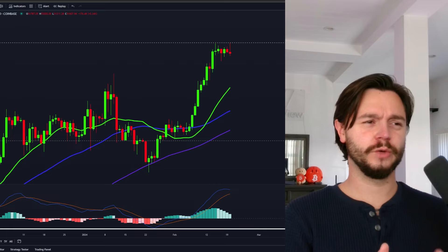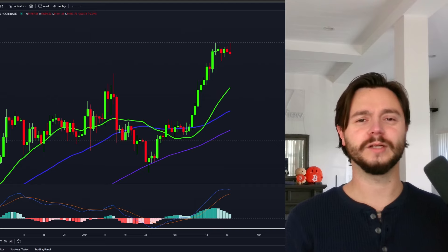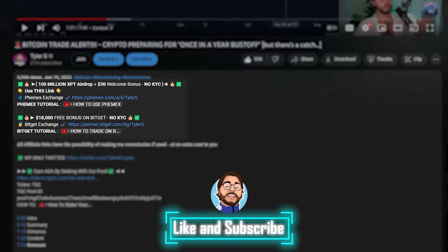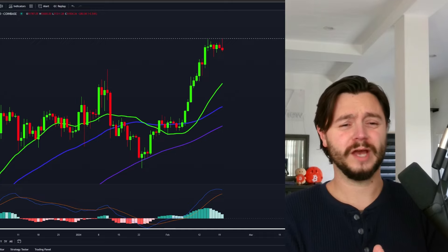Is Bitcoin showing signs it's about to get rejected big time, or has this now laid the groundwork for a new high and a bigger bust? If you love getting pumped on, dumped on, and everything in between, hit that like, hit that subscribe, get signed up to Phemex below if you buy Bitcoin or altcoins. Let's take a look at these charts and some completely mind-numbing data.